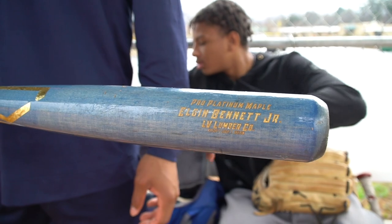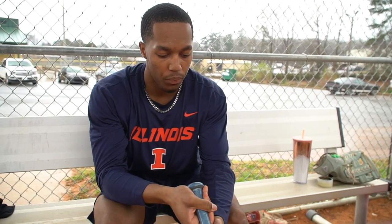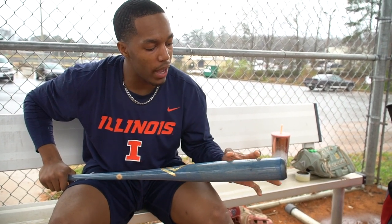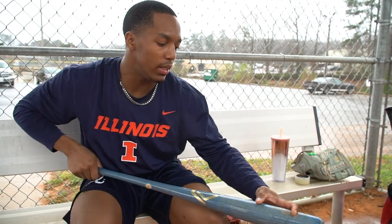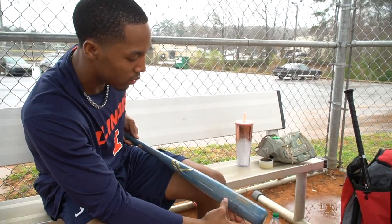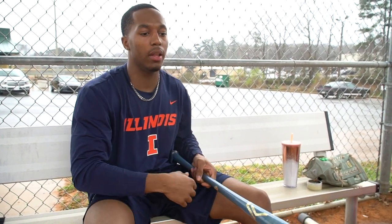The type of bat I use is an LV Lumber — baby blue model LV27, 3330, LV Pro Maple Model Bat. They actually reached out to me and sent me this bat as a model bat, and I've just loved it ever since. Very loud contact, really barrel the ball. The sweet spot is not as big as other wood brand bats, but it's loud once you hit it. Real custom labels — get your name on it, model under there, weight, and all that. I just love the LV Lumber brand, so shout out to them.